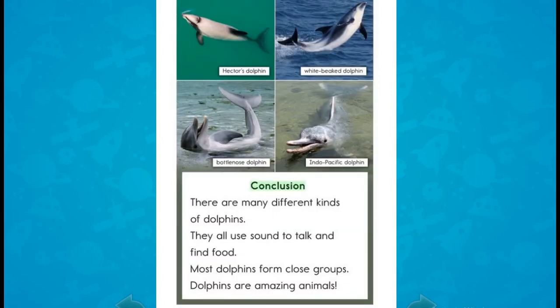Conclusion: There are many different kinds of dolphins. They all use sound to talk and find food. Most dolphins form close groups. Dolphins are amazing animals.